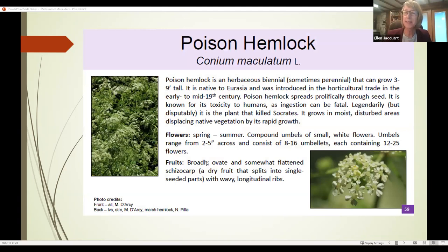Now the two biennials. Poison hemlock and wild parsnip are very evident right now because they're huge and hanging with seed, but it's actually too late to control them in summer — they really have to be controlled in spring. Poison hemlock is a biennial that can grow three to nine feet tall. It's from Eurasia, introduced in the 19th century, and produces huge amounts of seed. It is unbelievably toxic — ingestion can be fatal — and grows in moist, disturbed areas.